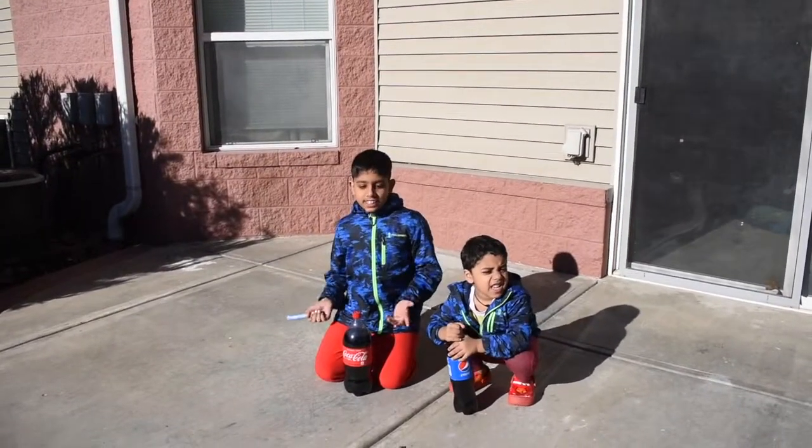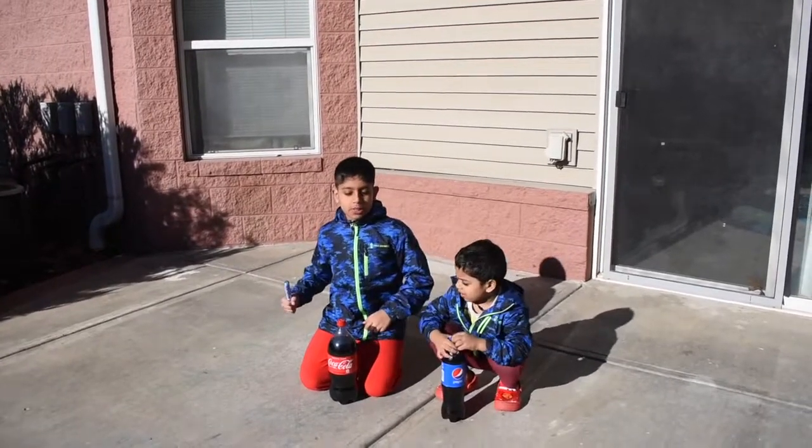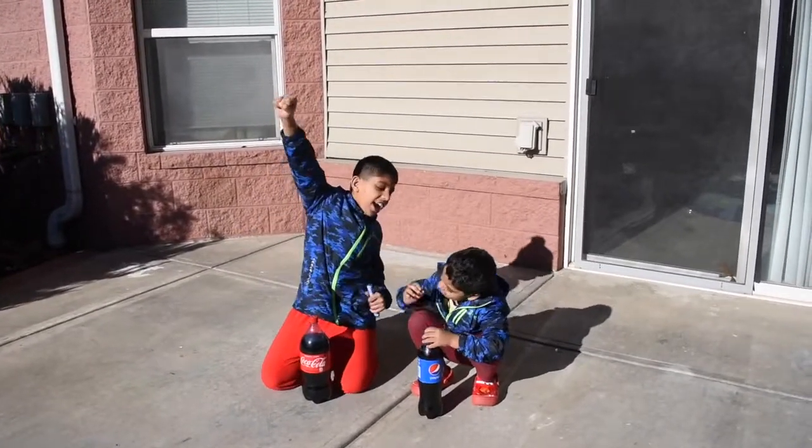Hi guys, today we're going to see the Coca-Cola and Mentos experiment. Let's get started!